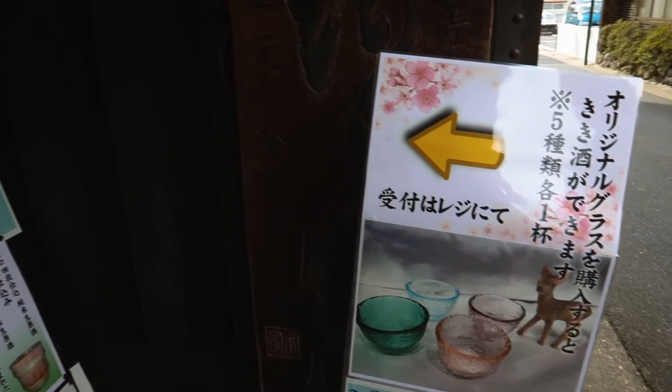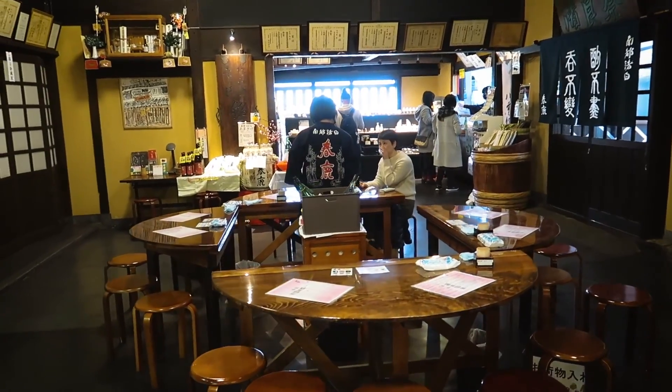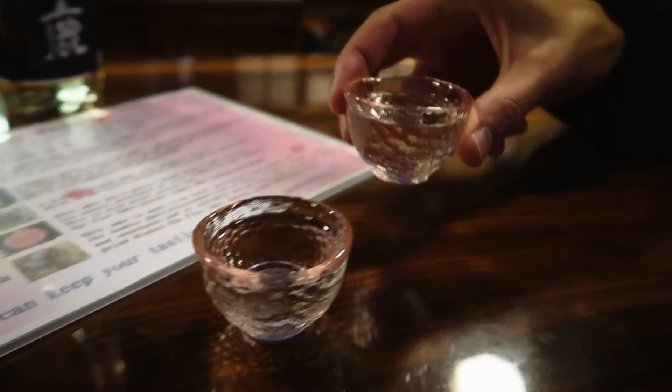A short walk from here was the Harushika Sake Brewery, established over 130 years ago. Here you can sample some of the most well-known and award-winning sake in Japan. Kanpai!